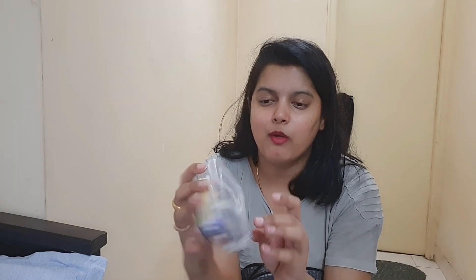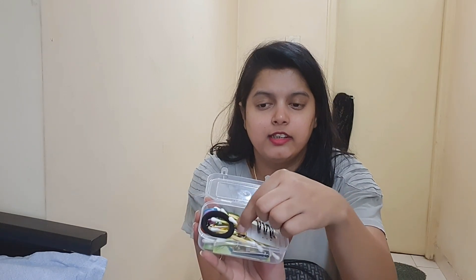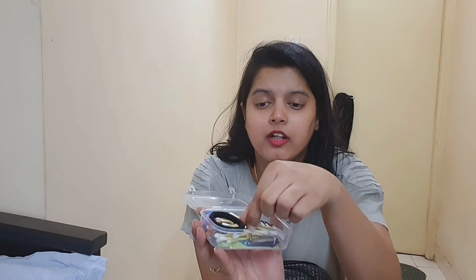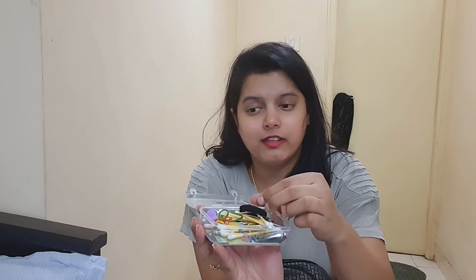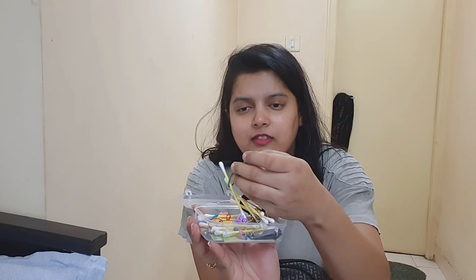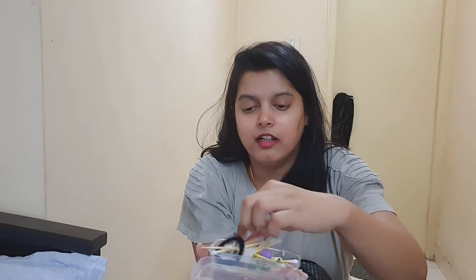This is a small box in which I have put many things — rubber bands, little clips, earbuds, and safety pins.